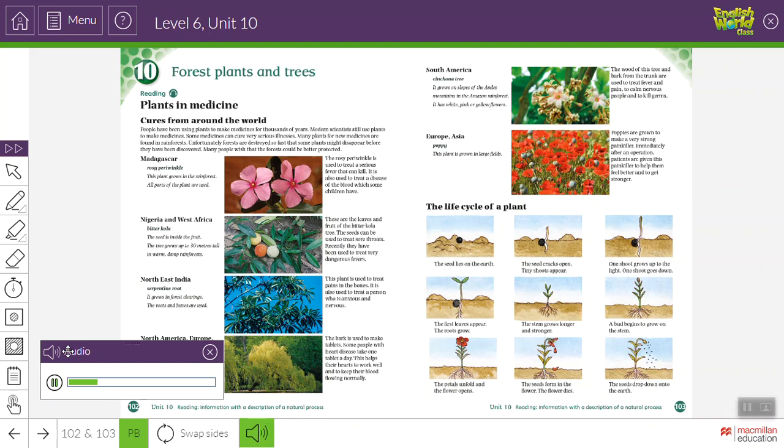Madagascar — Rosy Periwinkle. This plant grows in the rainforest. All parts of the plant are used. The rosy periwinkle is used to treat a serious fever that can kill. It is also used to treat a disease of the blood which some children have.